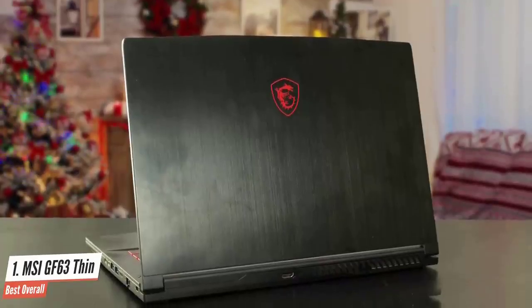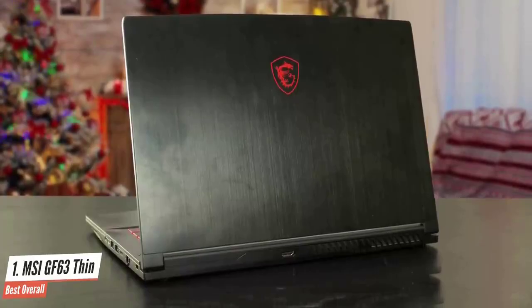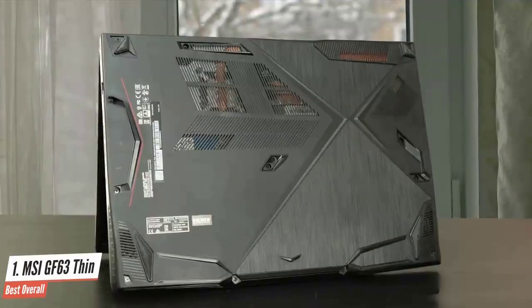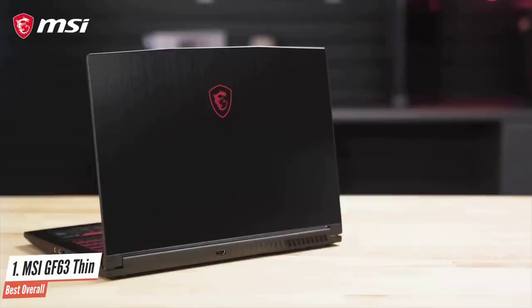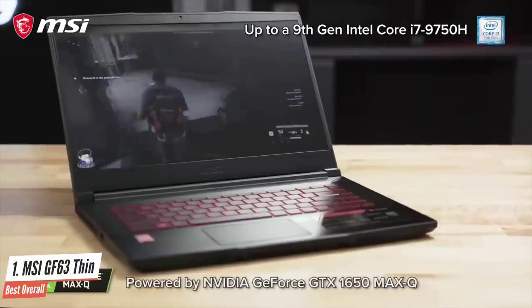In addition to its lightweight design, the notebook includes all of the essential ports, including three USB 3.1 ports, one USB 3.1 Type-C Gen 1 port, a headphone and microphone jack, HDMI port, and Ethernet. The only thing you might miss is a mini DisplayPort outlet. The backlit keyboard, combined with its narrow bezels, makes the GF63 look like a sleek gaming machine you wouldn't expect to find in this price range.